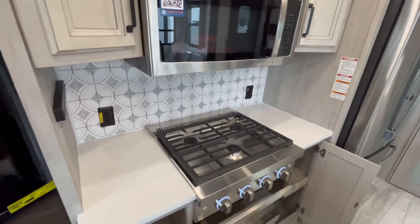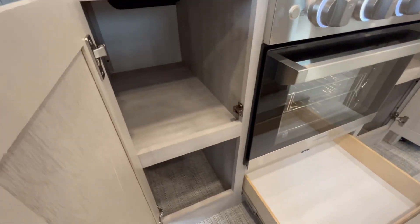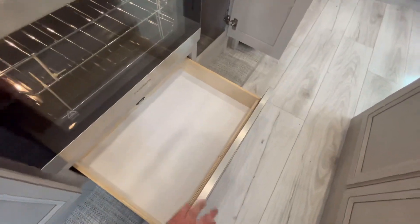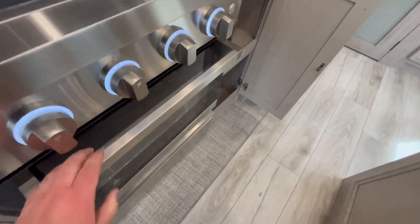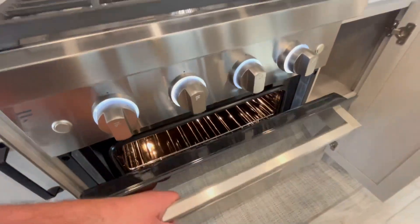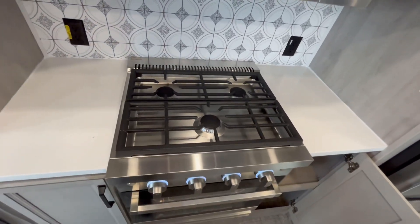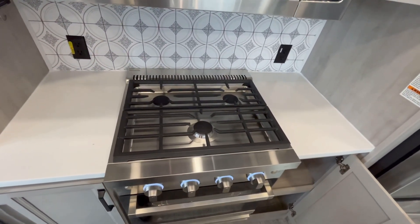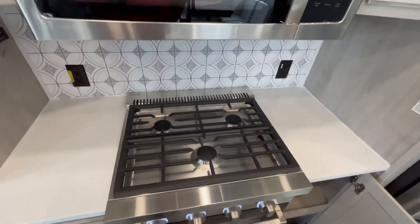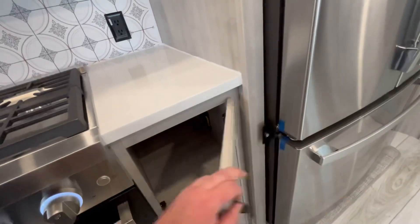You've got solid surface countertops throughout, a great amount of storage, and a pots-and-pans drawer — maybe for a broiler pan or something. There's a nice big oven for pizzas and casseroles, plus a three-burner cooktop with cast iron grates. I know some brands use a four-burner, but you can space your pots and pans out a little better with the three-burner in my opinion, and then matching storage on the other side.